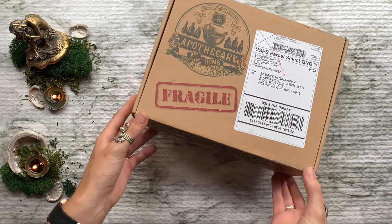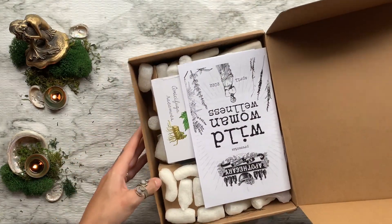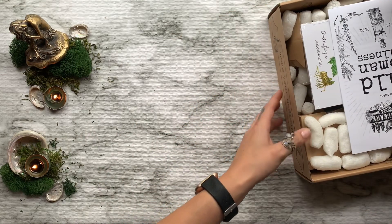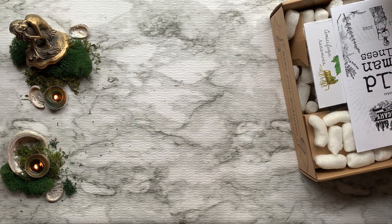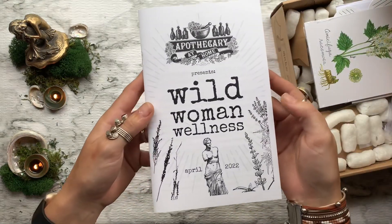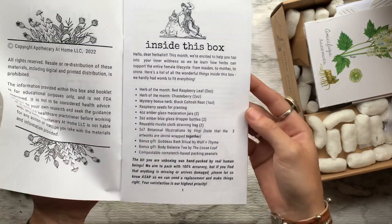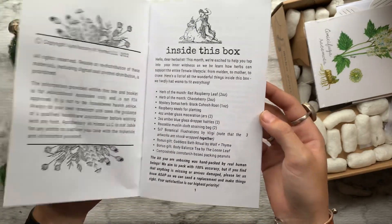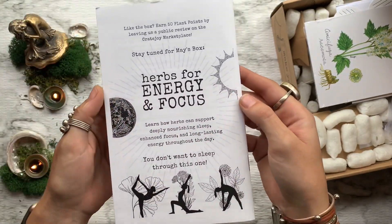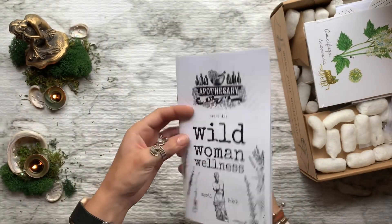This is a monthly herbal subscription box that brings the herbal classroom to you right at home, bringing you herbs, tools, and info to make your own herbal remedies — all for around $40 a month. If you guys want to get in on this monthly magic, visit my link down below in the description. For the month of April, our theme is Wild Woman Wellness, and we will be focusing on the entire female life cycle.